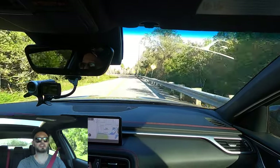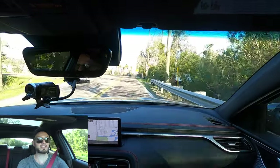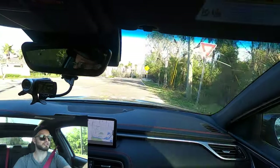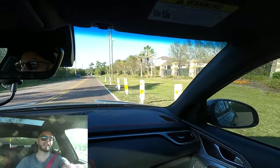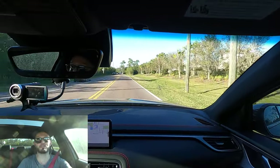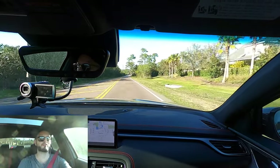You get a total package for around $53,000 to $55,000, and this thing will go. It feels dynamic and athletic. I like the maneuverability — it's not so long, around 184 inches, which is shorter than the BMW and the Mercedes.